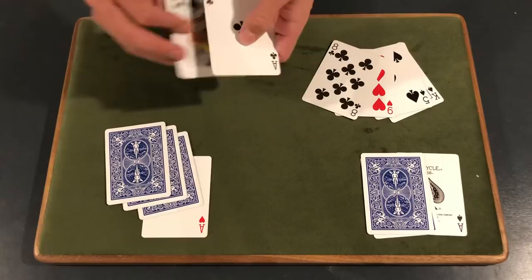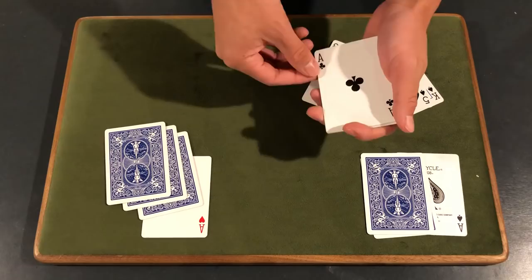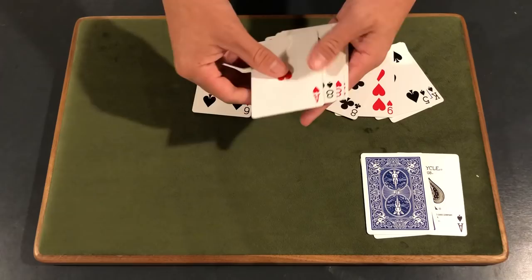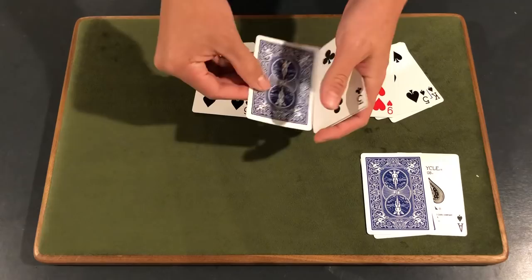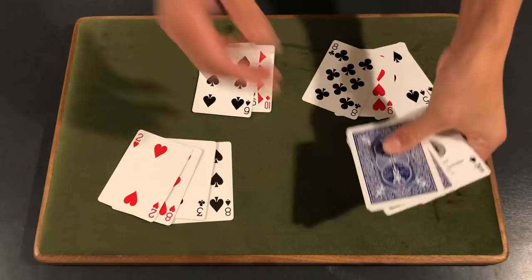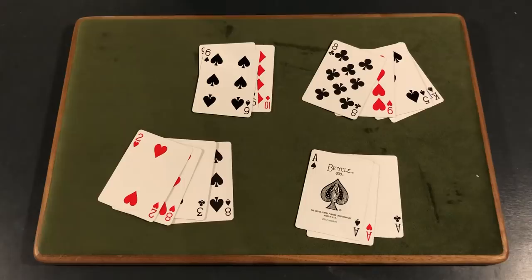Let's move on to the ace of clubs, Robert. Same deal — all I have to do is give it a little flip, a little snap, and just like that, one, two, three, four, but no ace. Watch closely one more time — we've got one last ace here, the ace of hearts. Snap my fingers, and just like that, one, two, three, four — we can get the ace to disappear. Now obviously they all have to go somewhere. You can see here, they all go right back to the ace of spades.